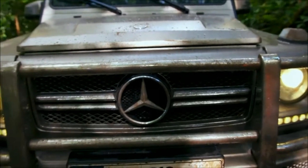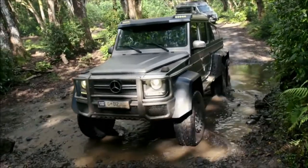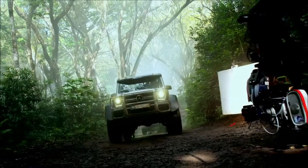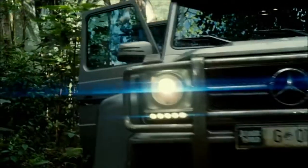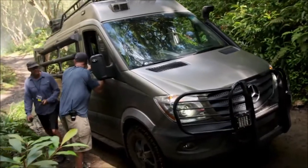We got a Mercedes-Benz 6x6, of which there are very few in the world, and it worked perfectly for transporting our troopers when they needed to go into the jungle. Behind me is the Mercedes Sprinter van — that's a pretty amazing vehicle.